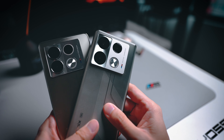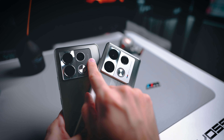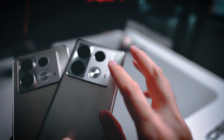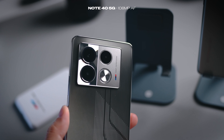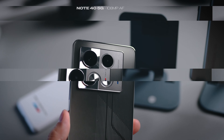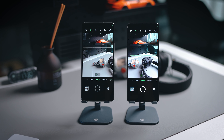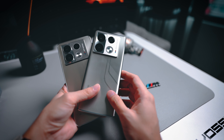Moving on to the third difference, which is the cameras. They look very similar because they both carry triple camera setups. However, if you look at the tiny detail at the back, the pro model actually comes with OIS whereas the non-pro model does not. The megapixel count is the same though — they both have 108 megapixel cameras, along with a macro and depth lens. So they're very similar; it's just that one has OIS and one does not.